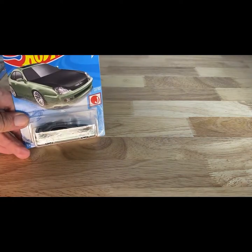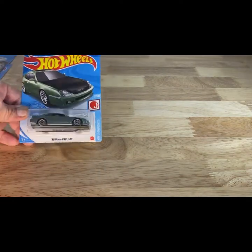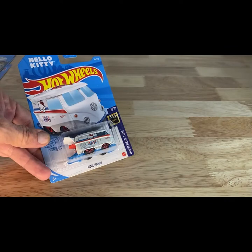This one is also new. I just don't think I had this green — so the 98 Honda Prelude. When I was going through some of these cars, I was picking up certain castings that I may or may not have had the color of already, so some of those cars have made it into this video. This is also another fresh one — the little Hello Kitty Cool Combi.